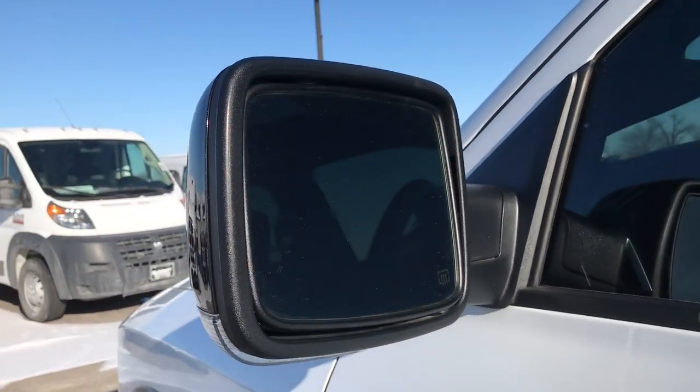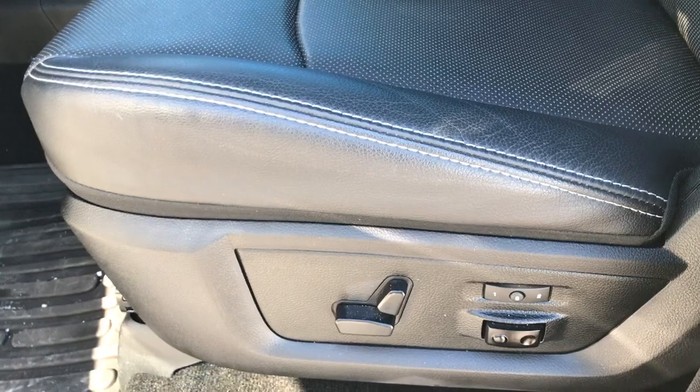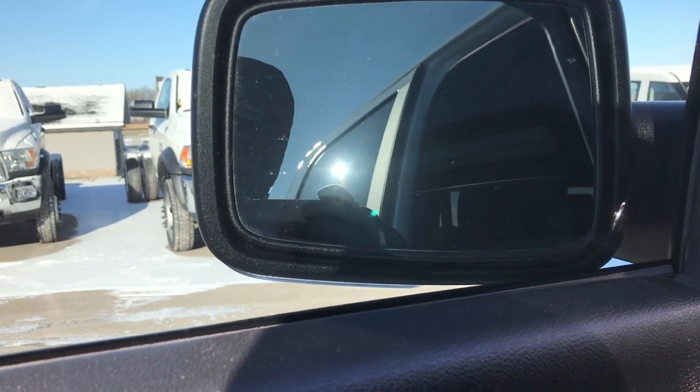It has heated power folding mirrors. Inside, the Laramie package gives you the black leather interior. There are no rips, no tears, and it has Power Wagon stitched into the backrest — very, very clean. Both of these seats are heated and cooled with a memory driver's seat. You get the factory all-weather floor mats throughout, power windows, power locks, and those power fold-in mirrors.